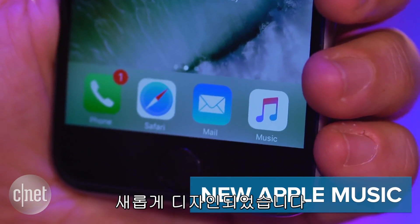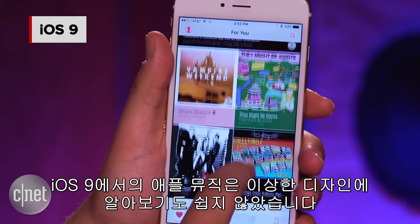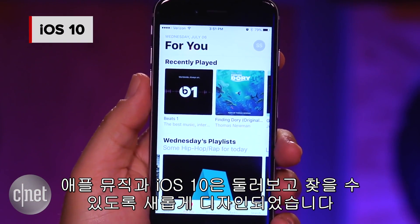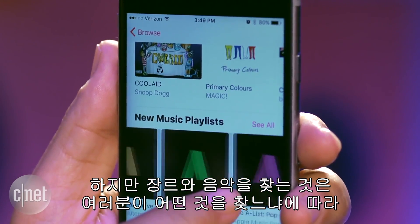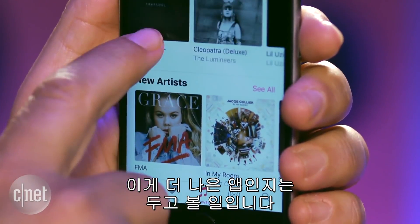New Apple Music — well, a new coat of paint. Apple Music on iOS 9 is weirdly designed and it's really hard to figure out. Apple Music on iOS 10 has a whole new look you can explore. It's cleaner, but finding genres and songs may not necessarily be all that much easier depending on what you're looking for. Whether it's a better app remains to be seen.